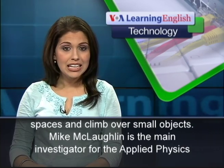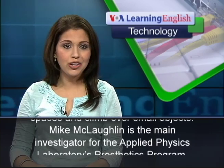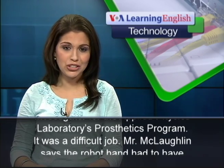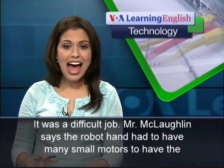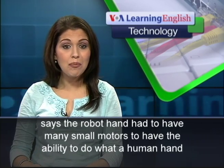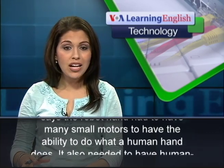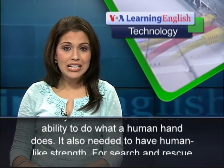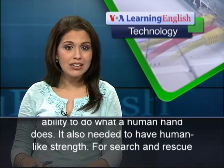Mike McLaughlin is the main investigator for the Applied Physics Laboratory's prosthetics program. It was a difficult job. Mr. McLaughlin says the robot hand had to have many small motors to have the ability to do what a human hand does. It also needed to have human-like strength.